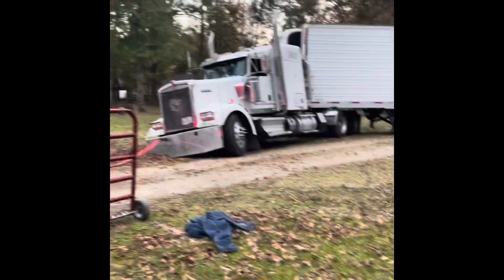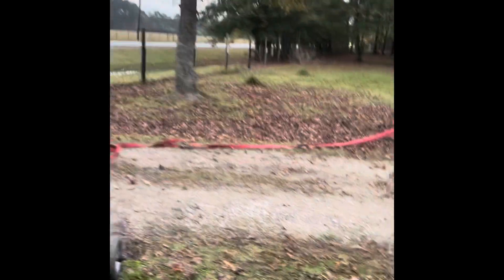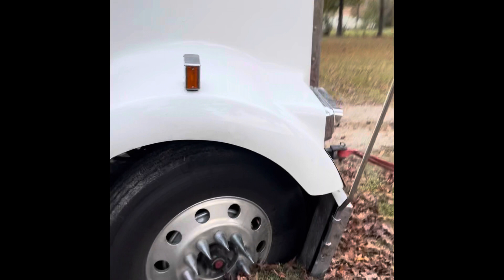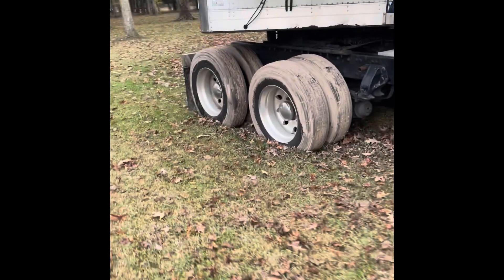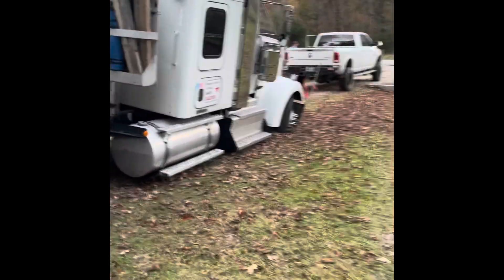We're going to see what the Dodge can do today. A poor load will pull this sucker out.